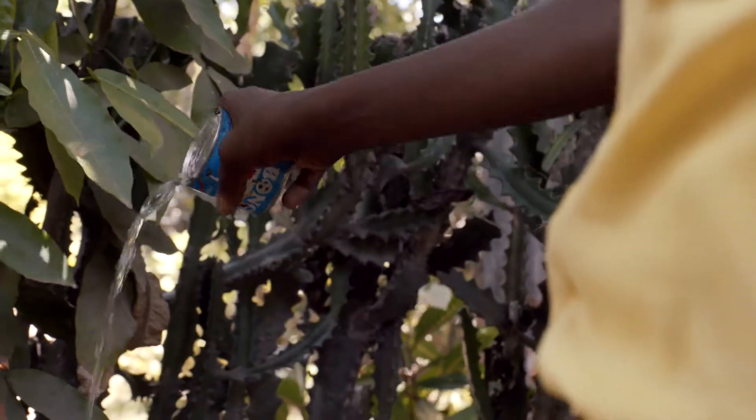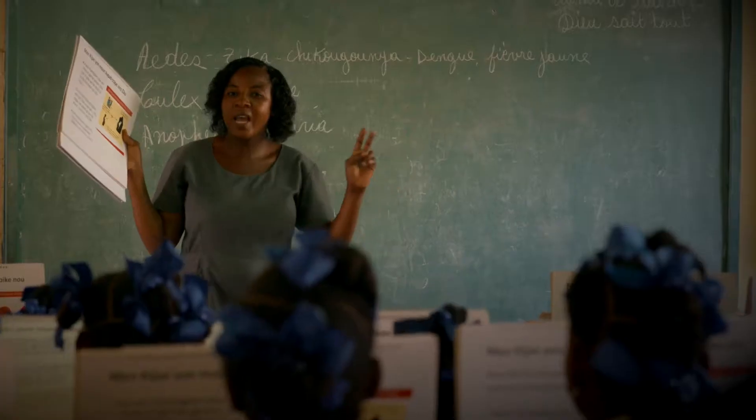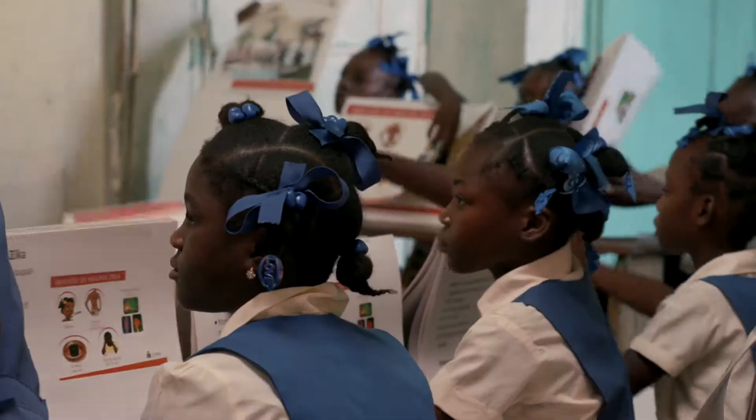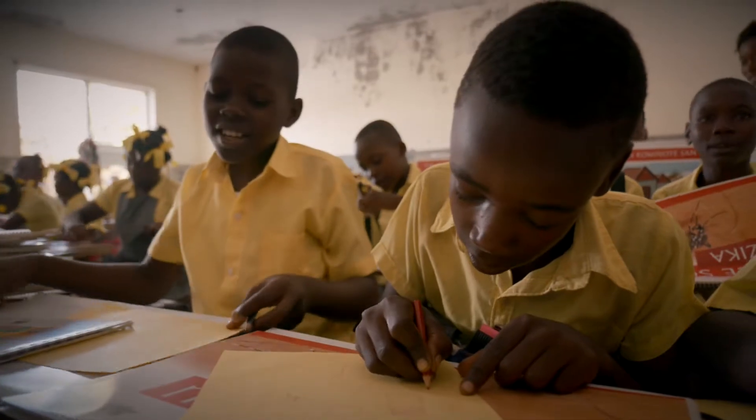Mosquitoes can breed in a bottle cap — it can be the smallest area of water. Through some of our programs, children in the schools in Haiti have become agents of change. They're educating their own families about the importance of a trash-free environment.